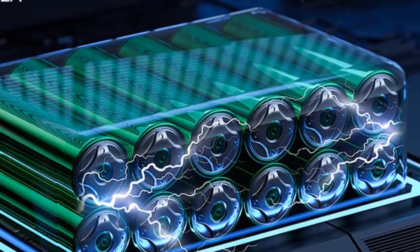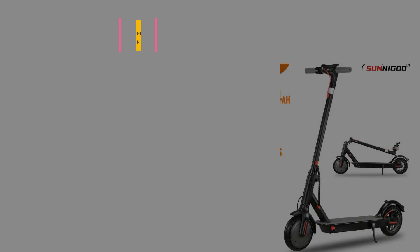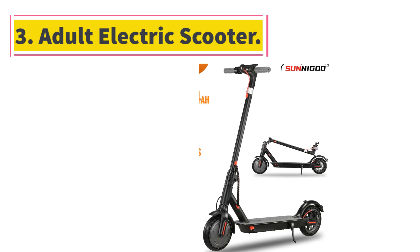The intelligent LED digital display provides real-time information on speed, battery life, and more. Number 3: Adult electric scooter, 36V 10.4Ah, with lightweight long-range 30 kilometers, 350W motor.